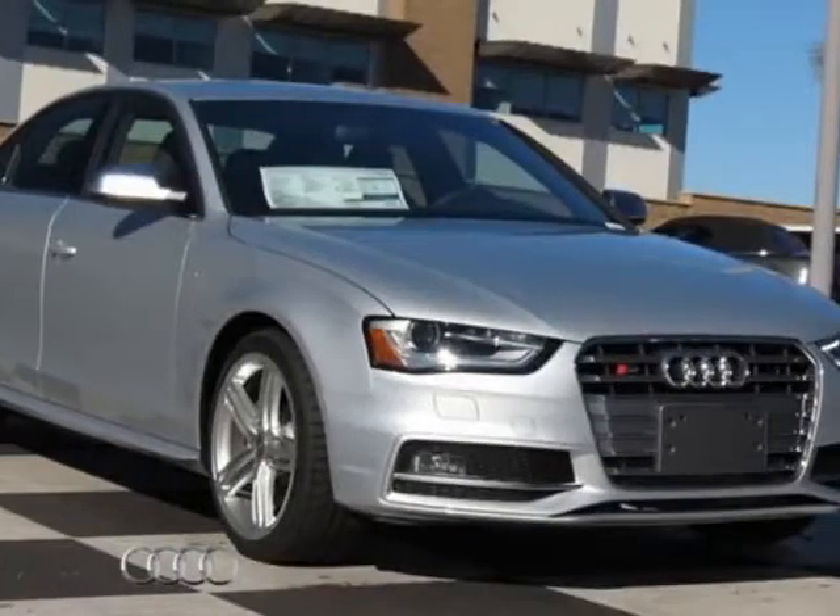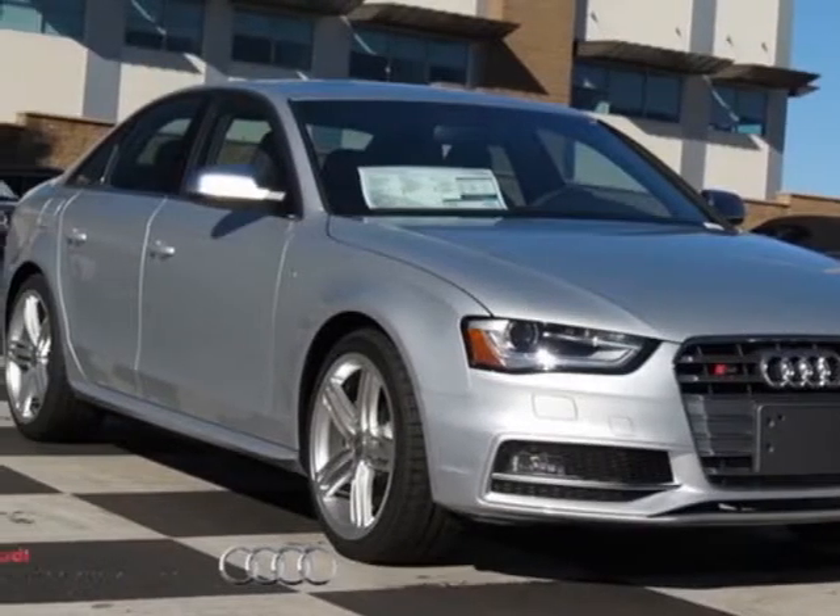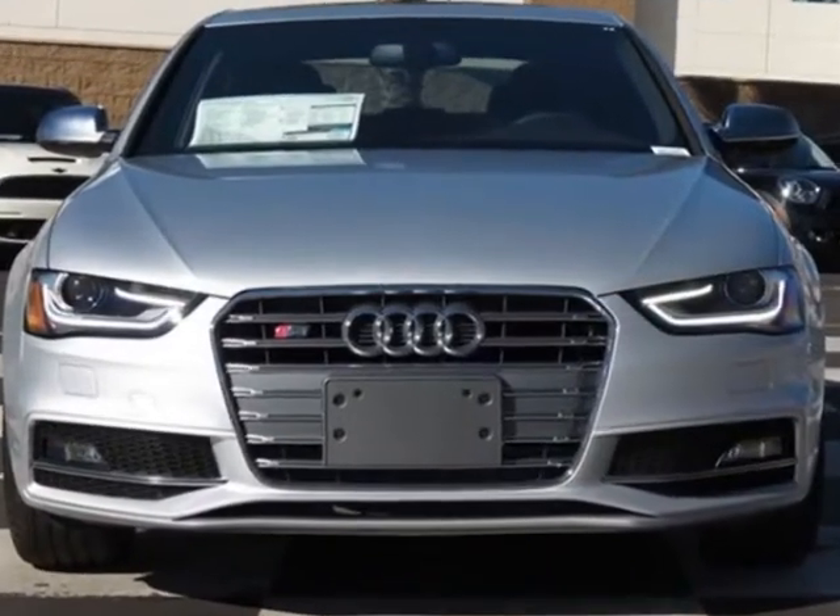Look at this new 2013 Audi S4. For your protection, this vehicle has a full factory warranty.